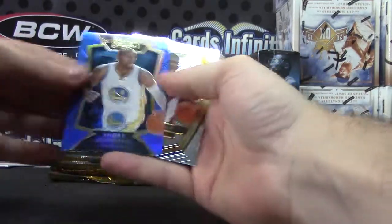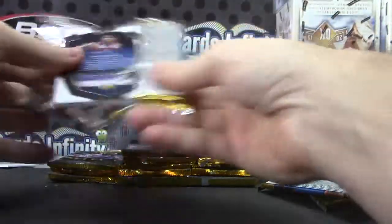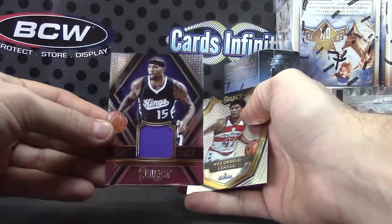Andre Iguodala, blue. Dante Exum, blue. DeMarcus Cousins, jersey. Numbered 75.